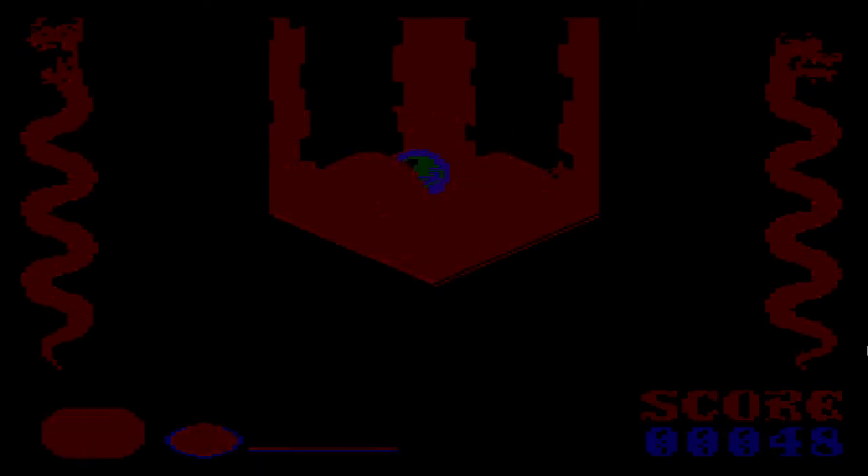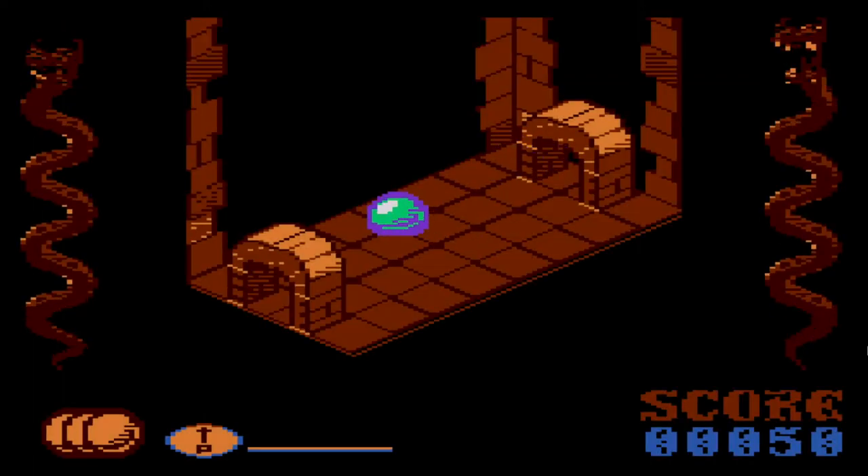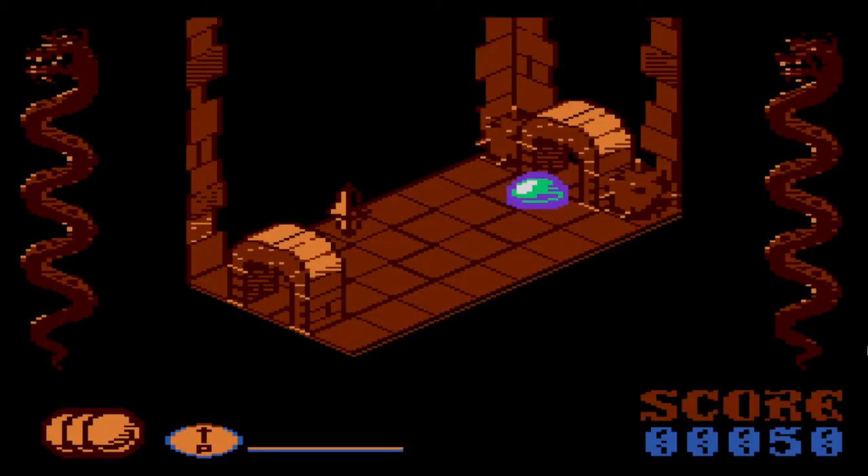As you can see by the self-playing demo, you play a ball. Apparently an evil wizard has turned you into a ball and it's up to you to find the spellbook and ingredients to turn yourself back into a human.